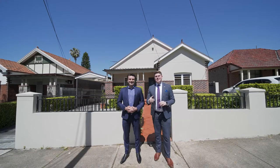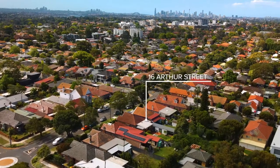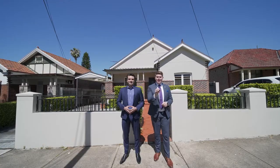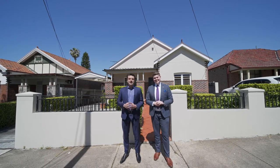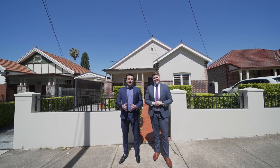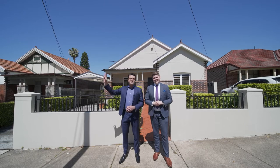Hey guys, it's Jackson and Richard. We're here at 16 Arthur Street in Croydon. This is a really exciting home — four bedrooms, two bathrooms, immaculately presented, ready for you to move straight in and enjoy. It's all about location as well: easy walking distance to the station, easy walking distance to the shops, right in the heart of Croydon, local schools nearby — and standing right here, you can even see the city.